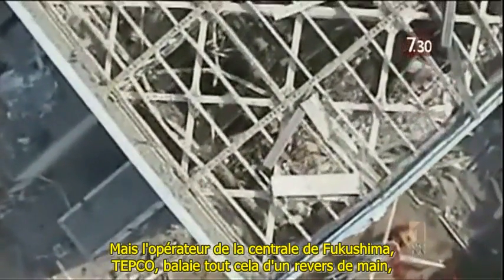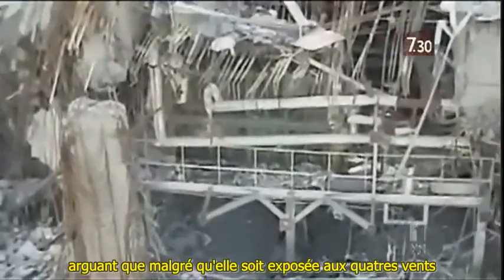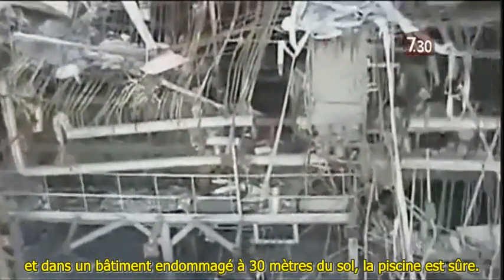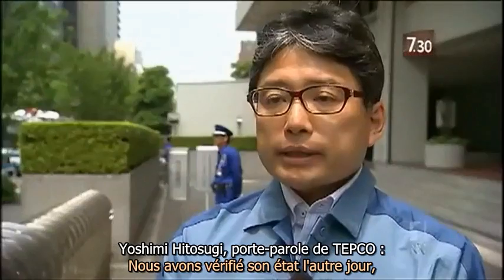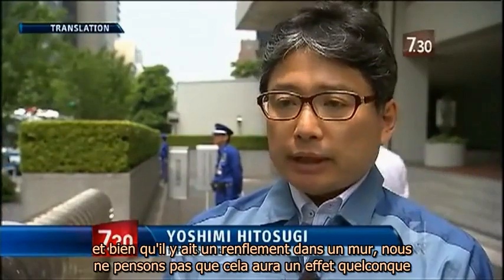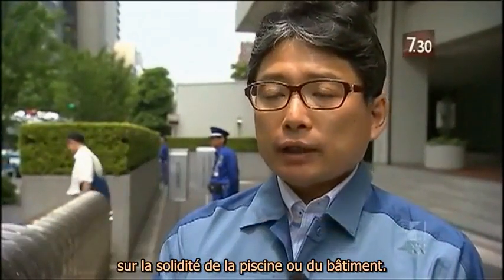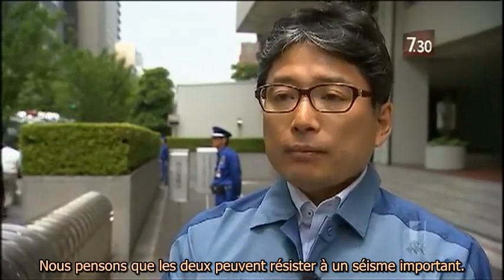But the operator of Fukushima, TEPCO, brushes all this aside, arguing that despite being open to the elements and in a damaged building 30 metres above the ground, the pool is safe. We checked its condition the other day and although there is a bulge in one wall, we don't think this will have any effect on the soundness of the pool or the building. We believe both can withstand a large earthquake.